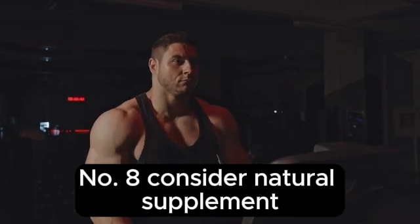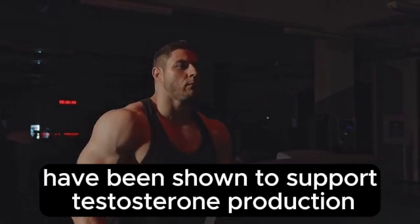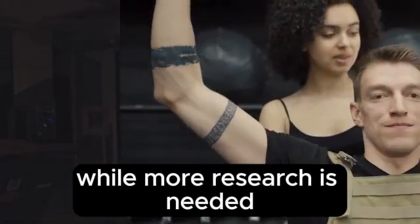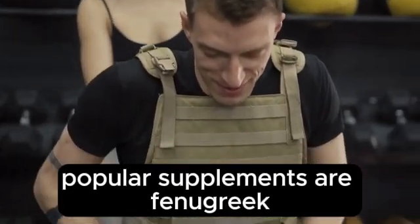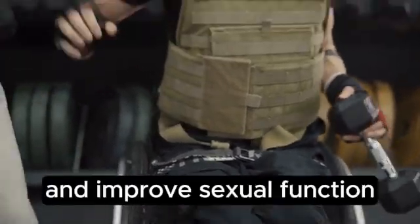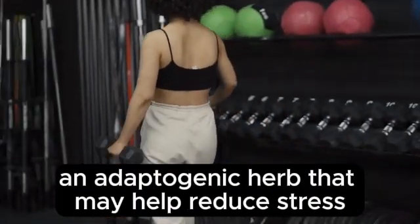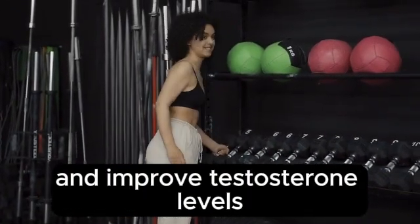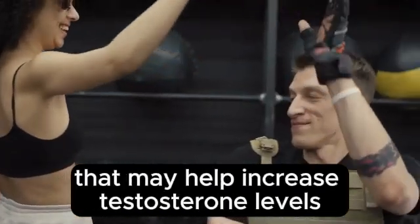Number 8: Consider Natural Supplements. Certain natural supplements have been shown to support testosterone production. While more research is needed, some supplements have demonstrated promising results. Popular supplements include fenugreek, an herb shown to increase testosterone levels and improve sexual function in some studies; ashwagandha, an adaptogenic herb that may help reduce stress and improve testosterone levels; and D-aspartic acid, an amino acid that may help increase testosterone levels in some individuals. Increasing testosterone levels naturally involves...